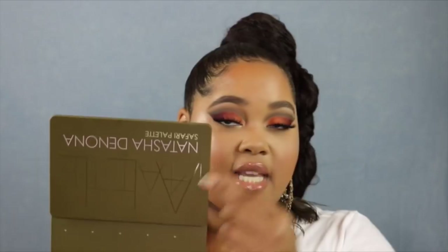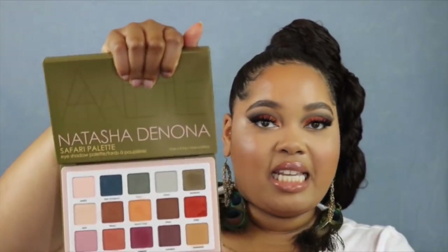This entire section here is a mirror. I don't want to blind you guys, but just know that this whole thing is a mirror. Here are the eyeshadows — 15 eyeshadows, and in each eyeshadow there is 2.5 grams of product. This went back to the original amount of product in her palettes. The name of this is the Safari palette.